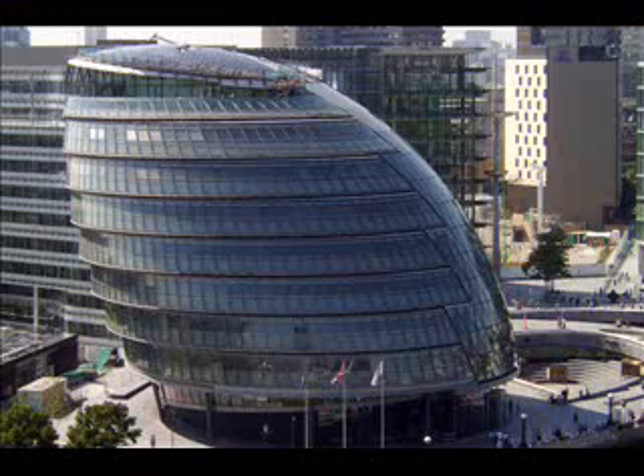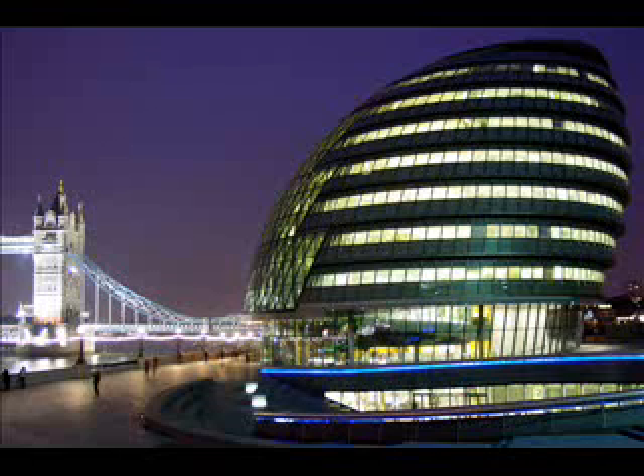City Hall is the headquarters of the Greater London Authority, which comprises the Mayor of London and London Assembly. It is located in South Walk, on the south bank of the River Thames, near Tower Bridge.